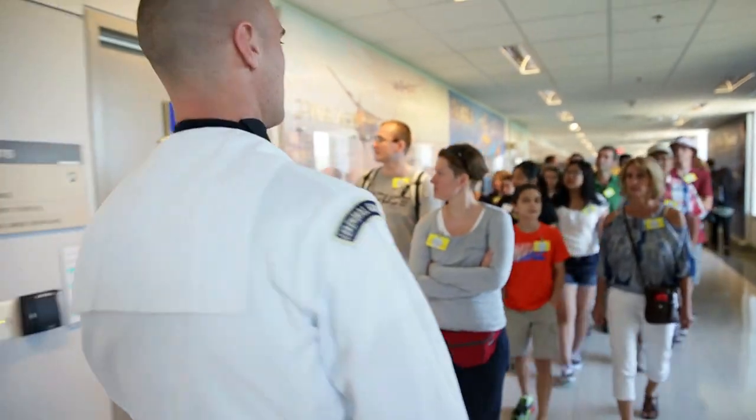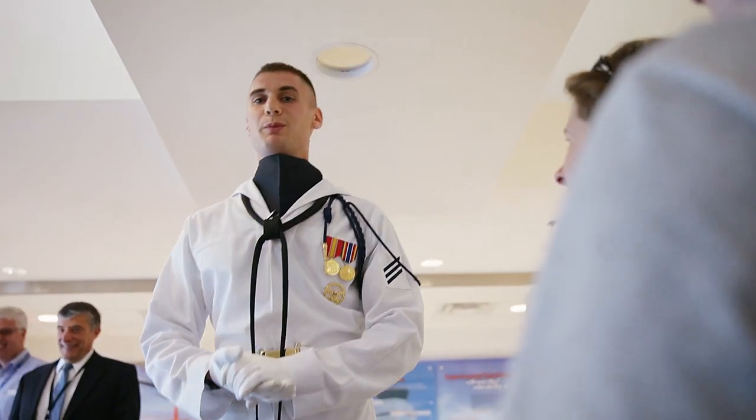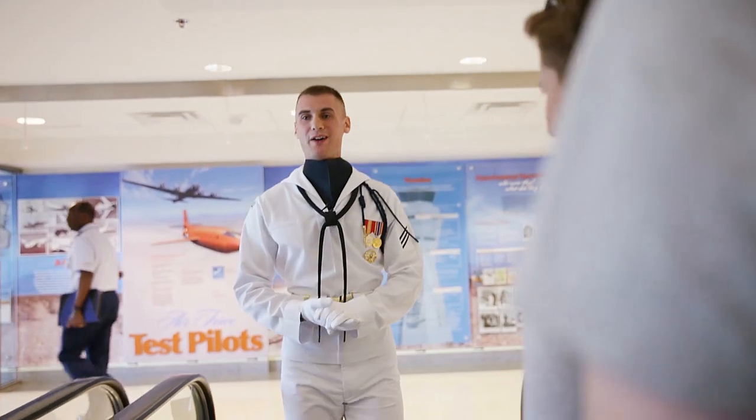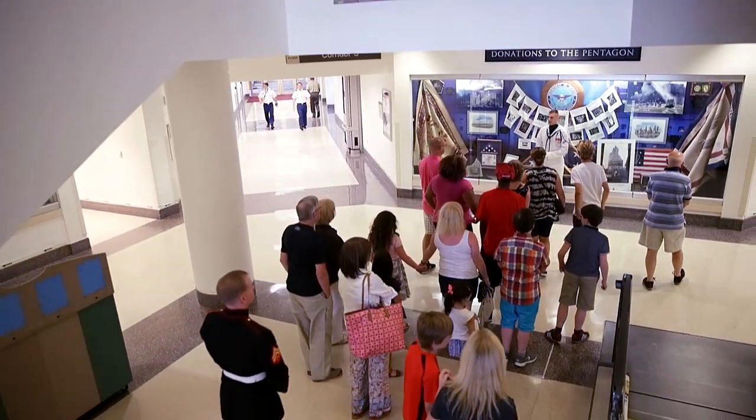Being a Pentagon tour guide definitely has helped me personally become more open and more approachable. My favorite part about giving tours is just being able to be here and be a spokesman for the Navy, and to become more confident speaking with the public.